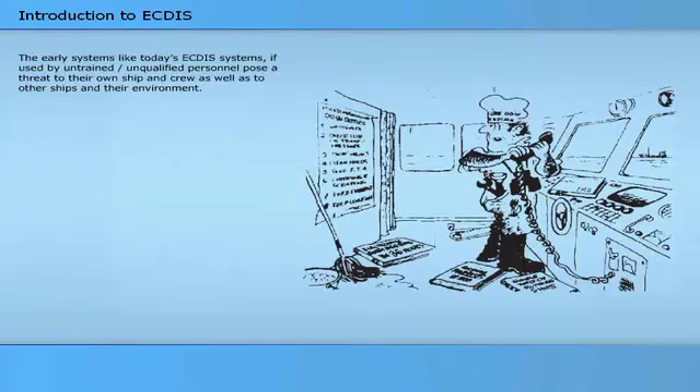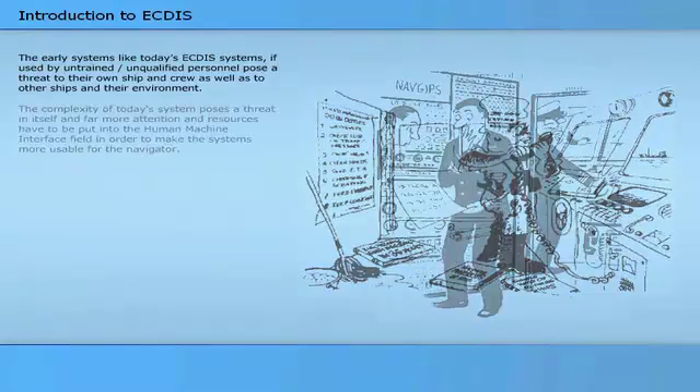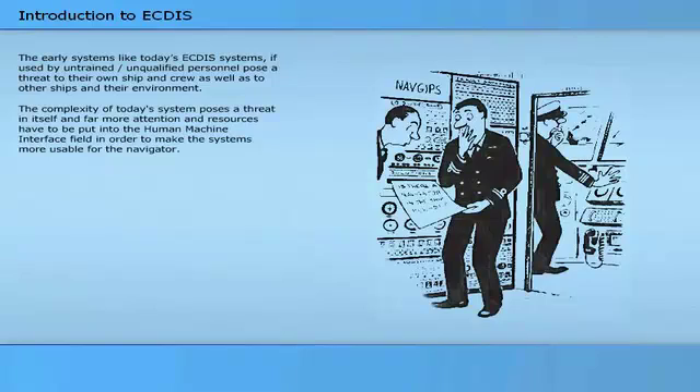The early systems, like today's ECTIS systems, if used by untrained or unqualified personnel, pose a threat to their own ship and crew, as well as to other ships and the environment. Unfortunately, the new systems have not been made easier to use than the earlier ones. The complexity of today's system poses a threat in itself, and far more attention and resources have to be put into the human-machine interface field in order to make the systems more usable for the navigator.